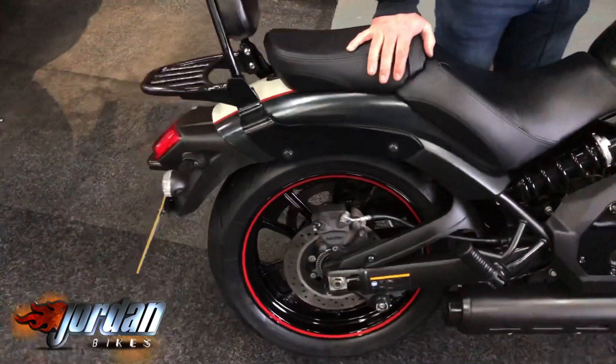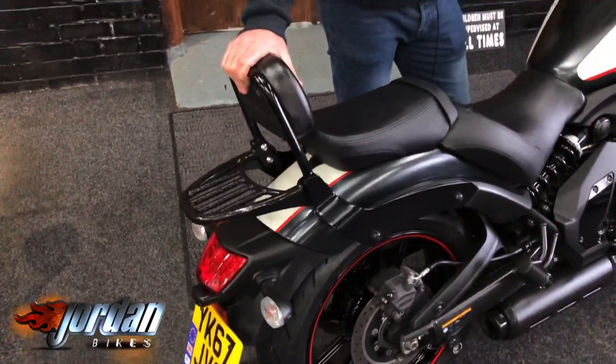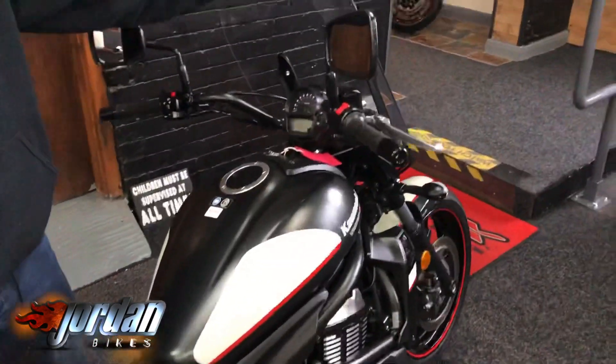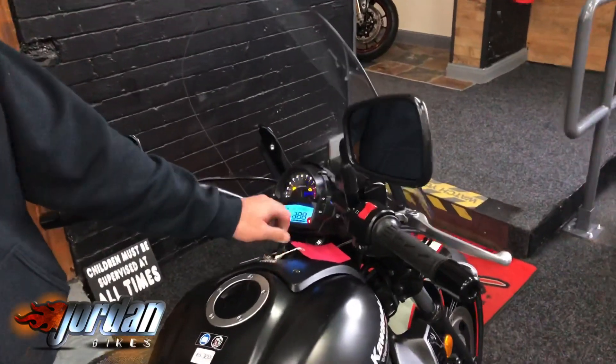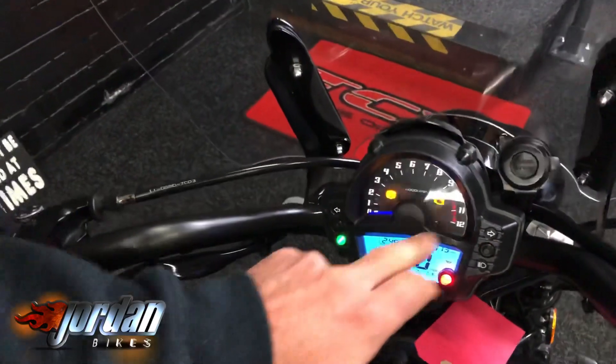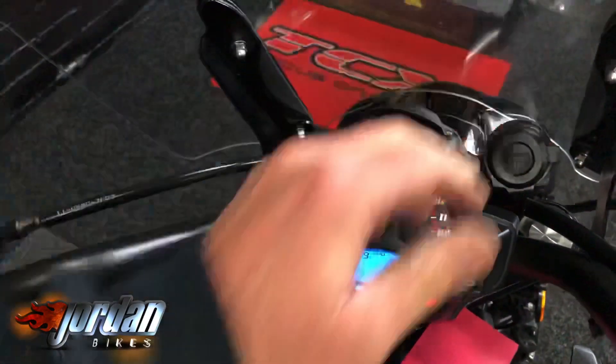ABS comes from the factory as standard, and being the S model it has this lovely two-tone paint in satin gray and cream. There's also a backrest, a touring screen to kick the wind off you, a 12-volt socket to charge your phone up, and a gear indicator.